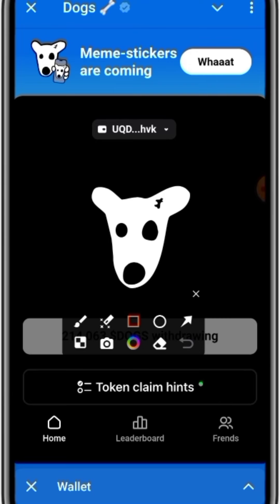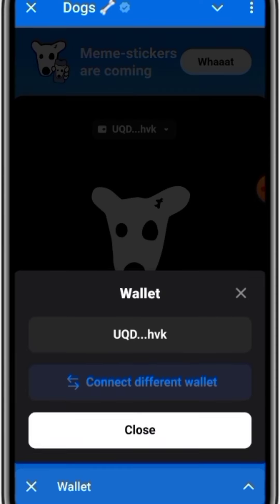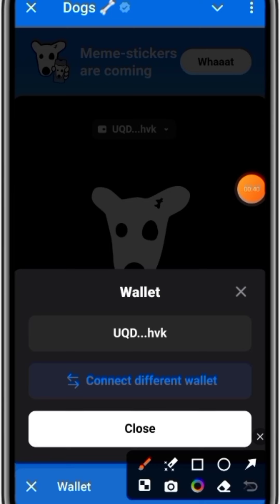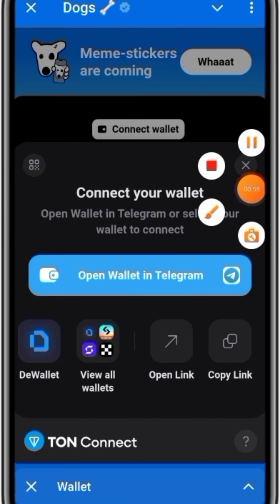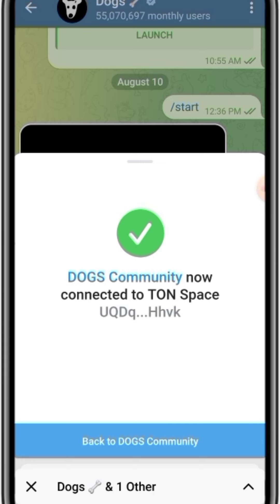Before you use this option to move your DOGS balance to Telegram, you have to first click on this option here, because you have already connected it to a different wallet before. So what you simply do is click on this link again — it says 'Wallet: connect to different wallet.' If the wallet you connected before is not the Telegram wallet, just go ahead and click on 'different wallet,' then click on 'Open wallet in Telegram.'